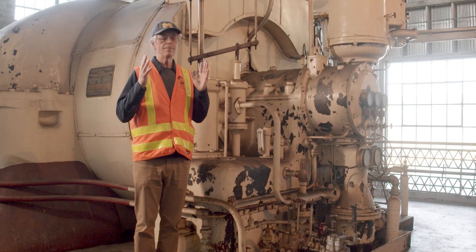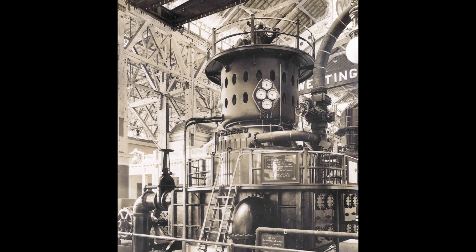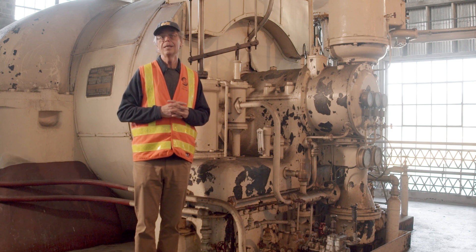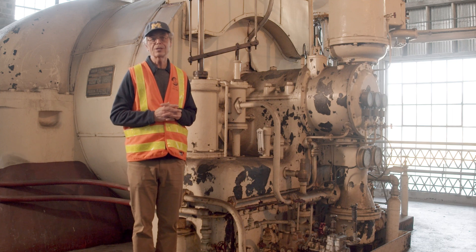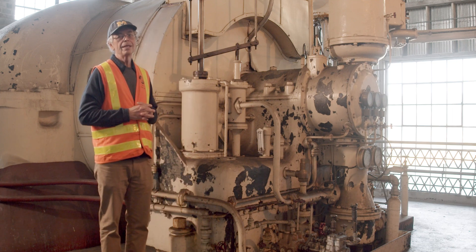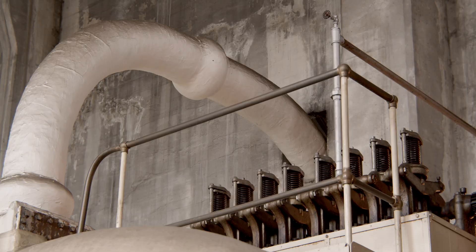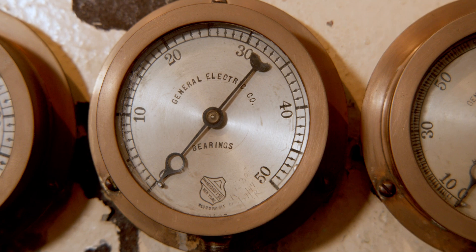This particular machine was designed by Charles Curtis. This type of turbine — his was the first large commercially viable turbine, and it sold like hotcakes at first. First the vertical ones, and then they moved to this horizontal style. This particular turbine is about 14,000 horsepower. At the time it was put in, this might well have been the most powerful machine in Seattle.